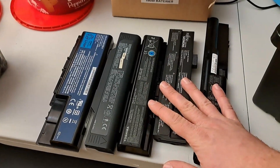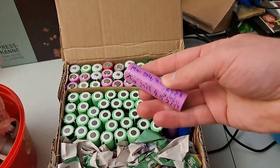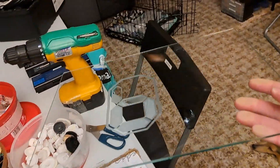Laptop batteries from the garbage have lots of really cool cells inside. You test them and then you can use them in a lot of projects. Glass from scanner copiers is great for 3D print beds.